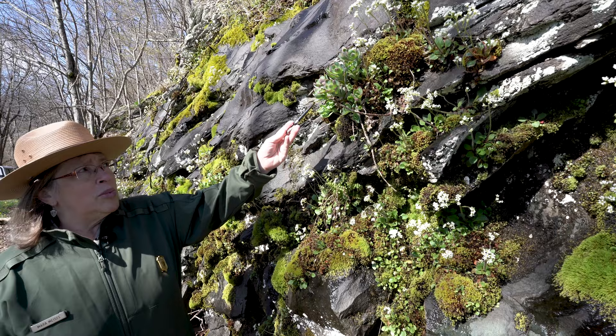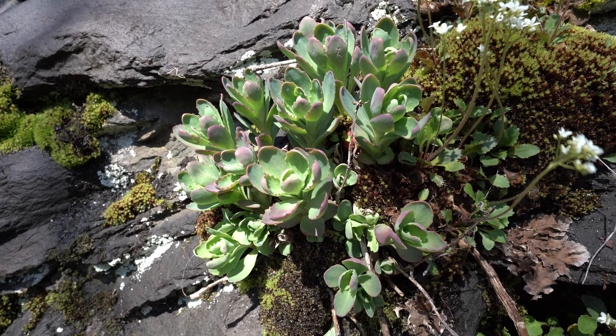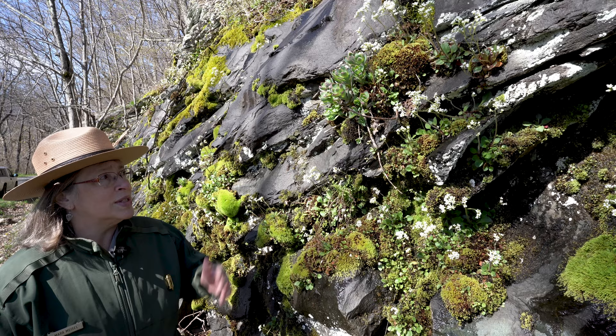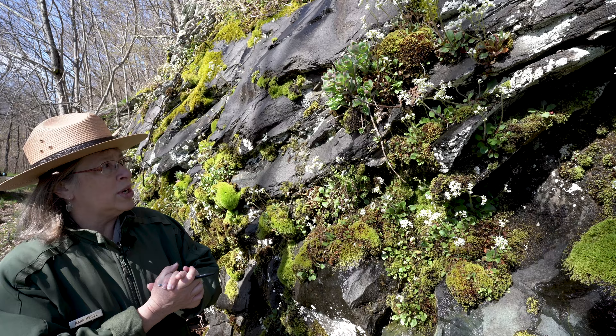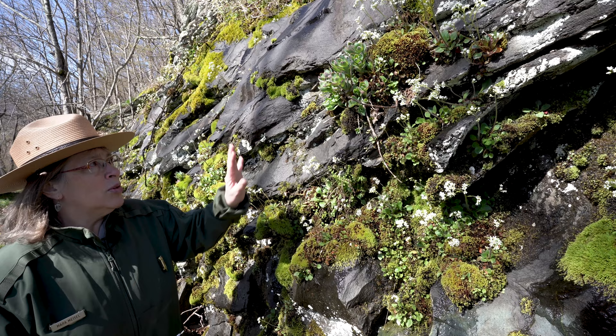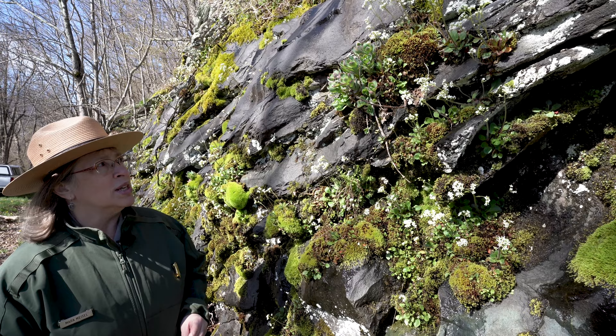Just above the saxifrage is this beautiful succulent plant — it's not blooming yet, but it will have beautiful pale pink flowers not too long from now. It's a later spring bloomer called Allegheny stonecrop. You can see it growing right in the cracks and crevices of rocks. You'll see these all along Skyline Drive whenever you pass a big bouldery or cliff section. If you grow sedum at home, it's related to those horticultural plants and very similar in leaf — a beautiful member of our rock-loving plant community.